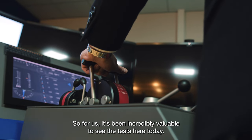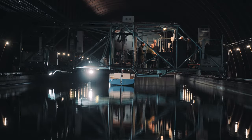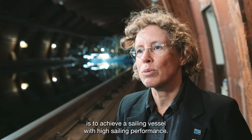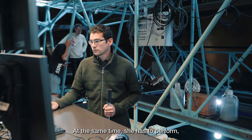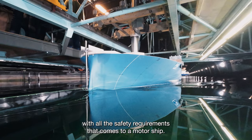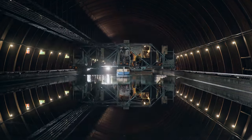For us it has been incredibly valuable to see the tests here today. The great challenge in this design is to achieve a sailing vessel with high sailing performance, while at the same time she has to perform as a well-performing motor vessel with all the safety requirements that come with a motor ship.